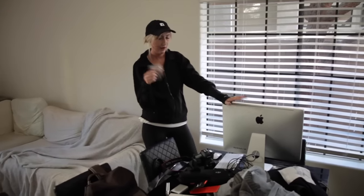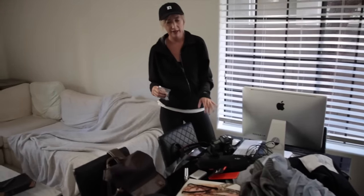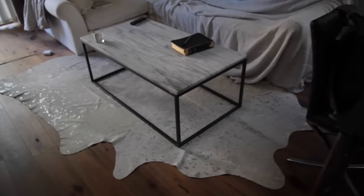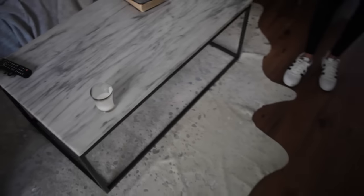Oh my gosh, want to see my ugly Christmas sweater? Yes! Winter is coming — tell me this isn't the best ugly Christmas sweater ever. I see, Carly, that you've moved your rug. Yeah, so this rug was in my office originally — my desk was on top of this.